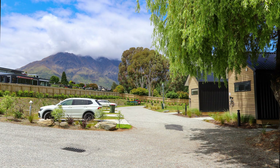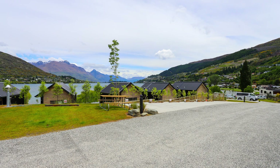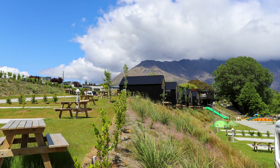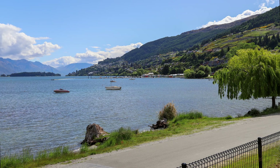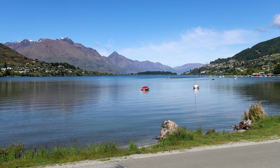To top it off, their prices were reasonable when I stayed in November, especially since they provide free WiFi. It was the cheapest holiday park in the Queenstown region when I stayed. I definitely recommend this park and I think all travellers coming to the Queenstown region should spend at least one night here.